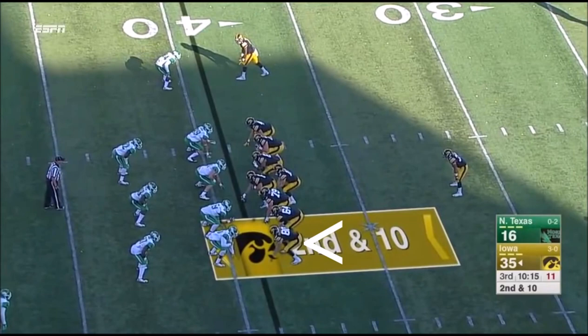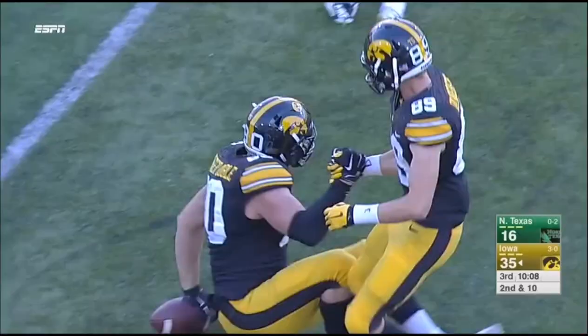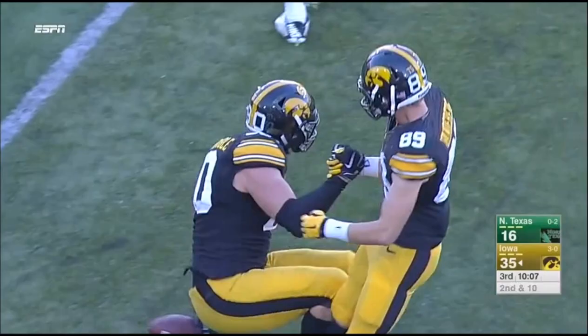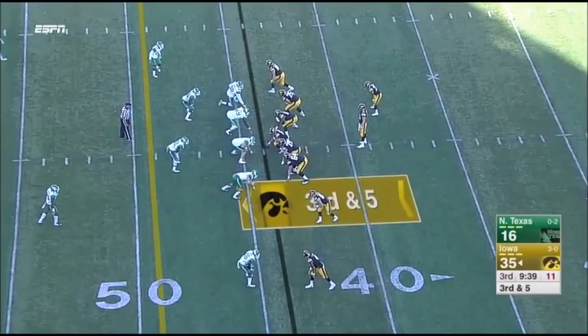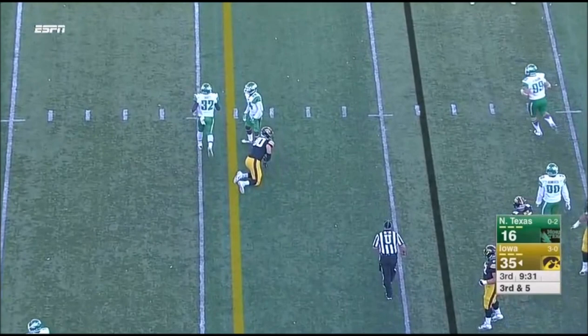Press coverage on the outside. Three-step drop. Beathard underneath. And here's the tight end, Henry Krager Koble. Kurt Ferentz has had good production. Beathard over the middle, and that one had a little too much zip for Krager Koble.